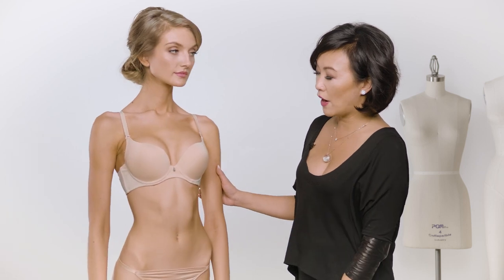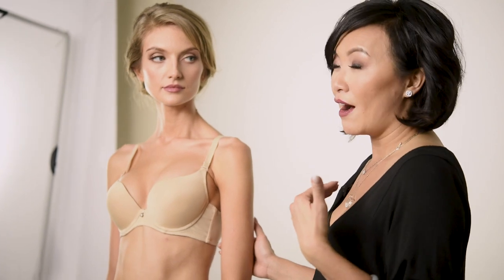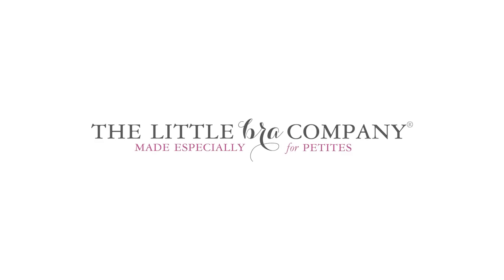A misconception about petite bras is that we actually don't need that much support and structure, but actually we do — especially when we're adding more padding. I have a lot of experience wearing padded bras before the Little Bra Company, where my bras would end up at my neck by the end of the day. So this really stays in place and makes your décolletage look beautiful. For more information, please visit us at thelittlebracompany.com.